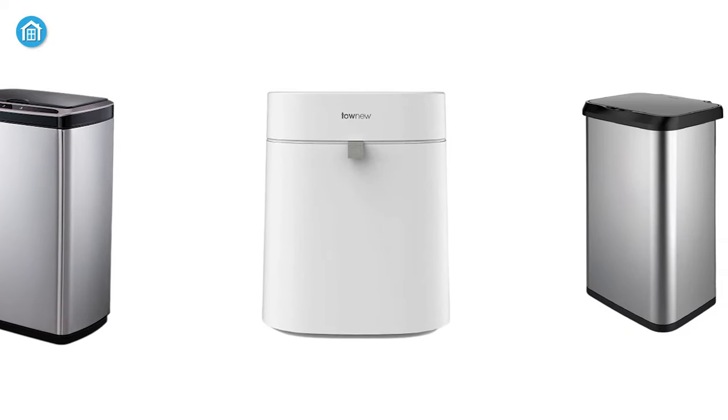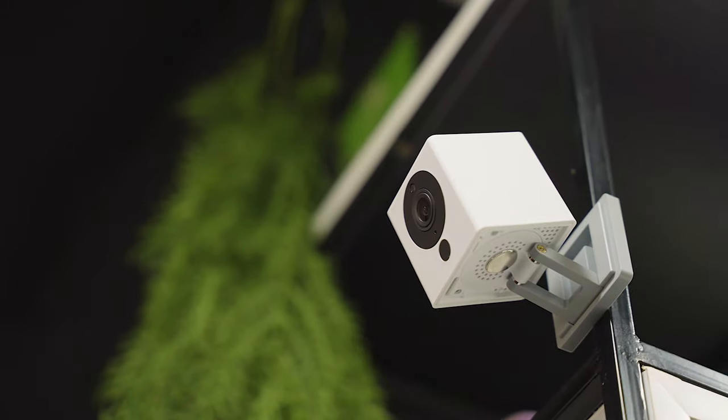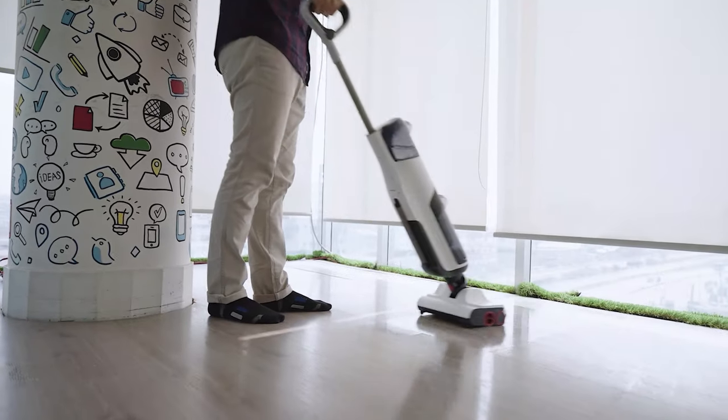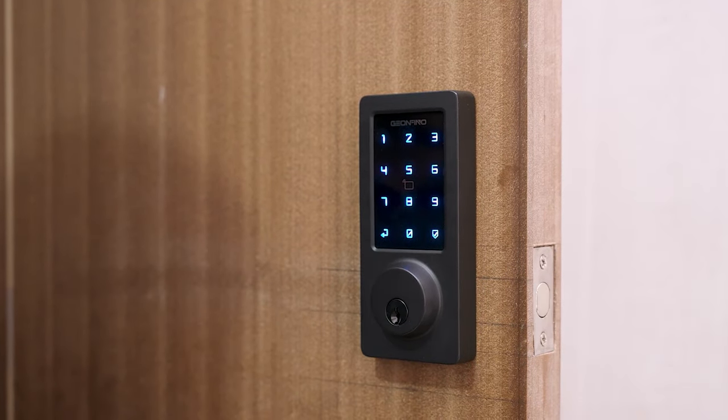And without any delay, let's dive in. Greetings from Smart Home 101. Here we test, review, and compare each and every smart home product to ensure you're always up to date on trends while getting the best user experience before making any buying decision. To get the ideal product, don't forget to check the links down below.